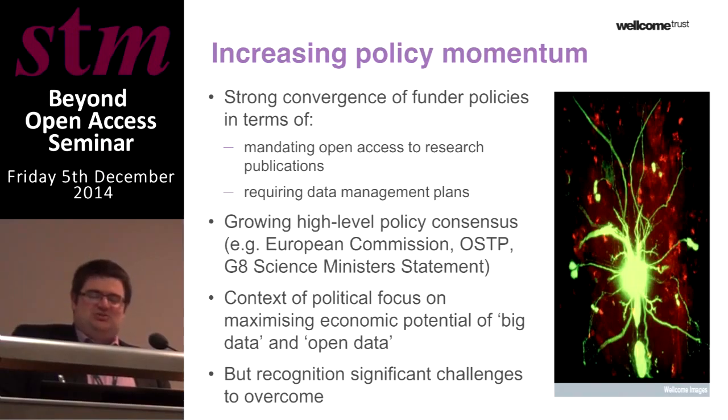That still is in a broader political context, both in the UK and internationally, around open data, the big data agenda, and maximising the value held in data sets of all types — including research outputs but also vastly valuable data sets held in the public sector. However, all of this dialogue recognises that there are some really significant challenges that need to be overcome to make this a reality.